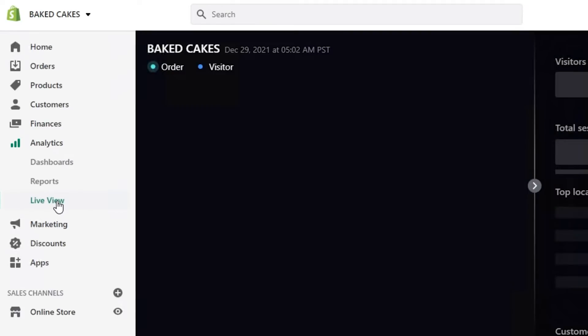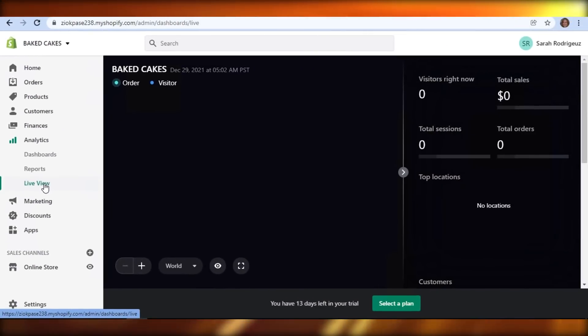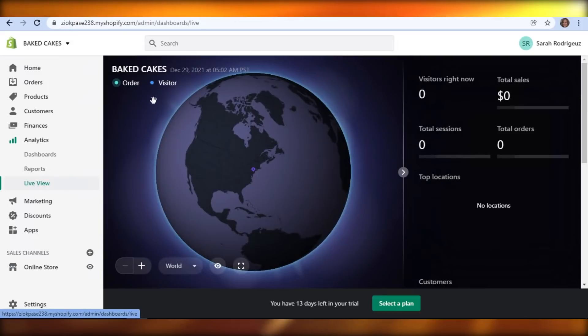We also have reports and a live view option. You can check out the live view to see what is happening — how your site is doing, where visitors are coming from, and what your orders and total sales are. Most people actually don't know about the live view option on Shopify, but it is pretty good when you are getting orders from all over the world and helps you expand your business better.